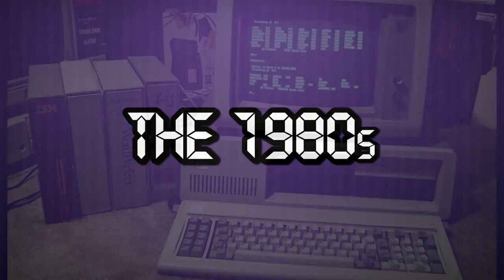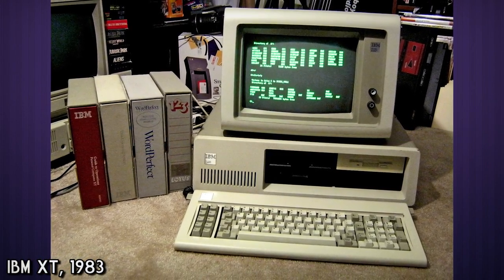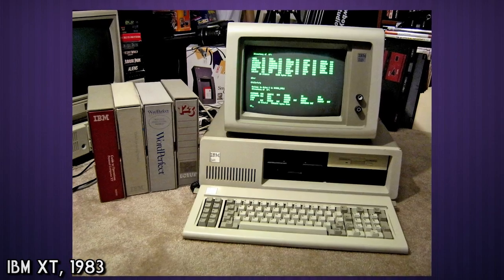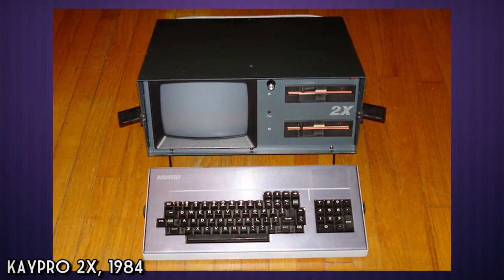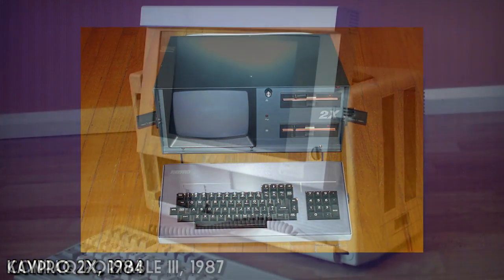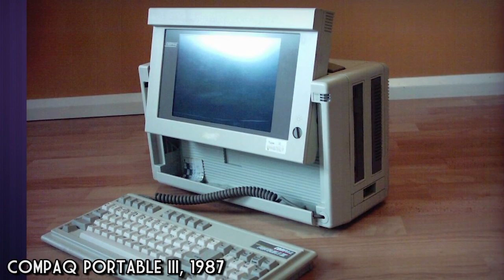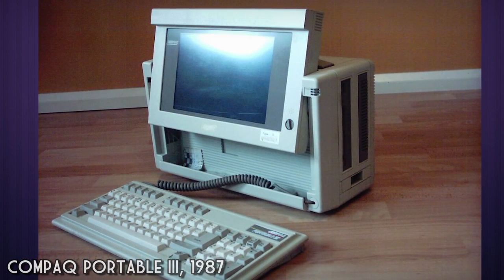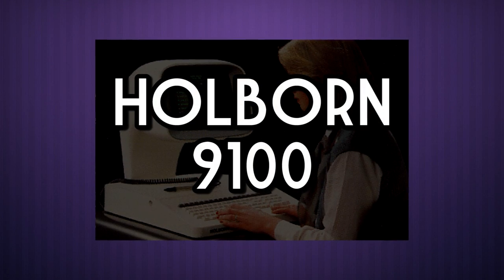The 1980s — the decade of the microcomputer explosion. And although just about any home computer could have been seen as somewhat unique for the time, there were countless standout machines designed to snatch up every morsel of this new market. So let's take a look at a bunch of computers that stand out for their weirdness in regards to overall look, usability, and specifications alike. Starting with the Holborn 9100.